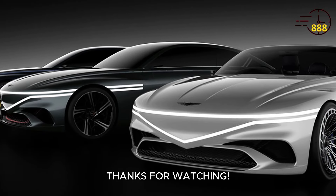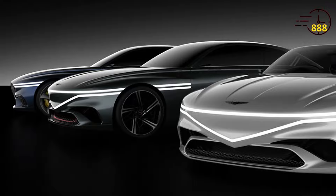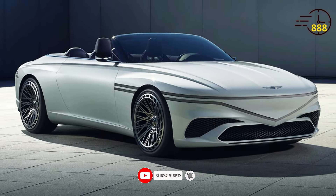Thanks for watching. Let us know in the comments what you think about the 2025 Genesis GT90. Don't forget to like, share, and subscribe for more car-related content. See you next time.